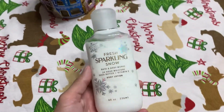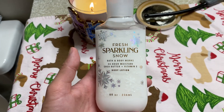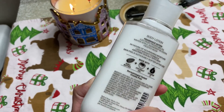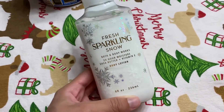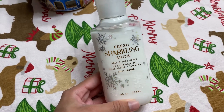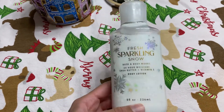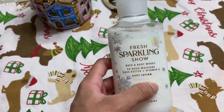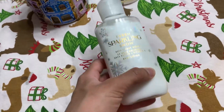After my bath I like to use the same Fresh Sparkling Snow lotion — same scent as the body wash. I usually never buy Bath and Body Works lotion, but because they had a buy three get three deal I wanted to get this in a lotion as well. The scent really comes off strong and I love it.